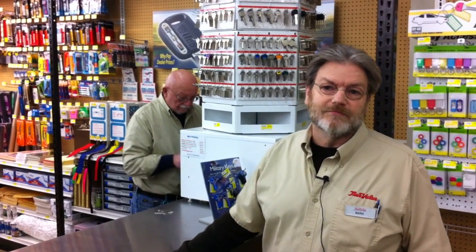So this is your one stop right here, whether it's Keurigs, keys, or hardware.